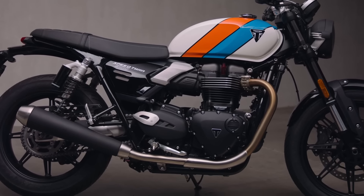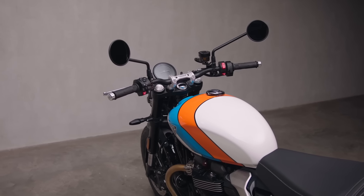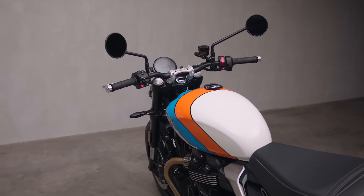What hasn't changed is Triumph's dedication to a clean and uncluttered execution. There are no unsightly hoses, cables or connections here — just pure authentic design that turns heads with every twist of the throttle.